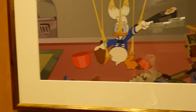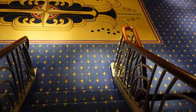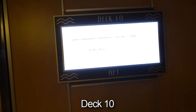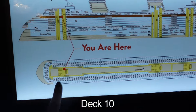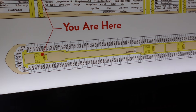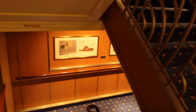Heading downstairs — we've got Donald looking so cute making his breakfast. Now here we are on deck 10. It says 'you are here.' On deck 10 it's nothing but staterooms. We're going to head down another level. On the stairs we've got Alice and a Bambi scene — love this artwork.